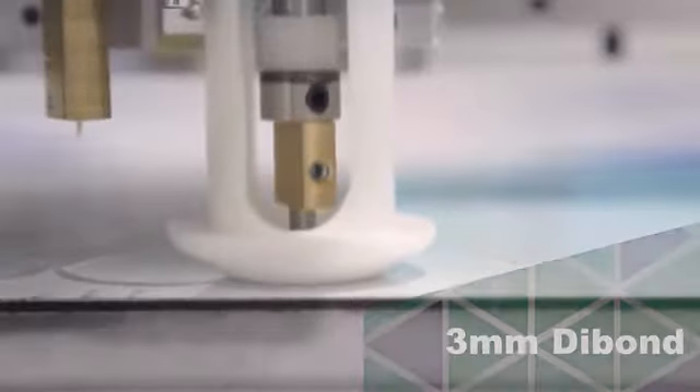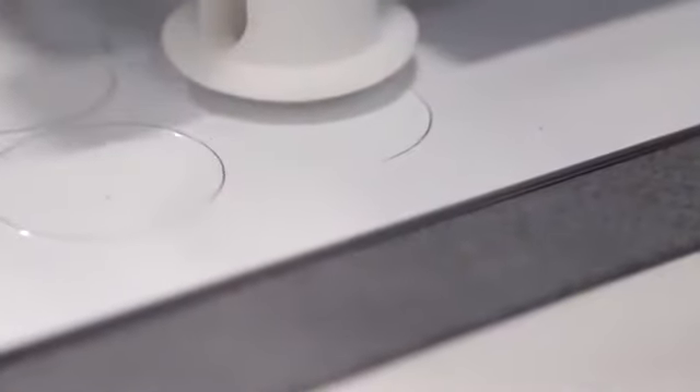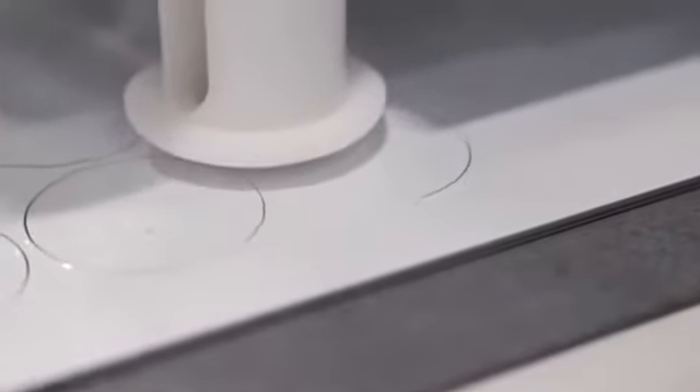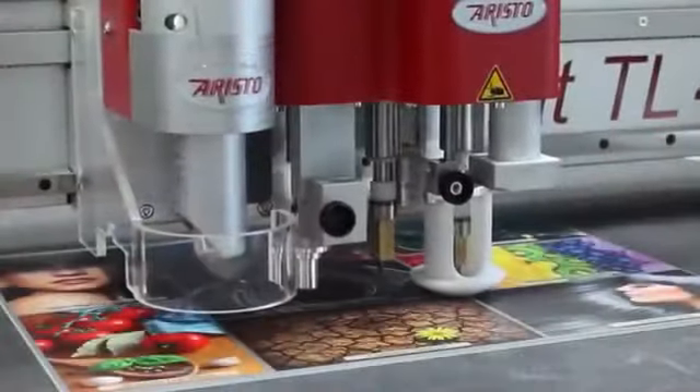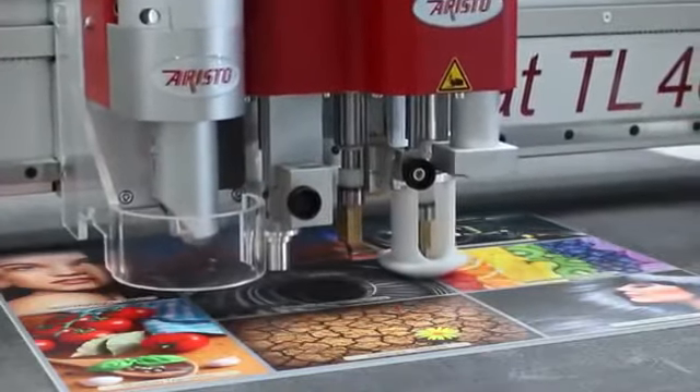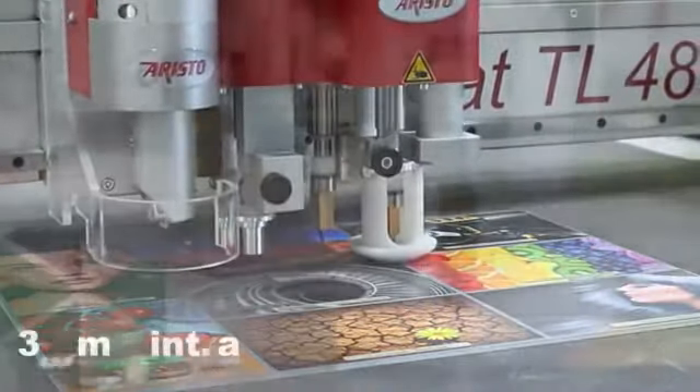The powerful electrical mechanical oscillating blade processes materials such as 3 millimeter die bond and Sintra with ease. The competition's pneumatic oscillating tools do not have the power to process these dense materials.